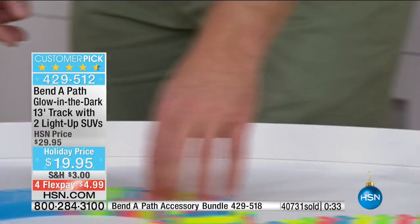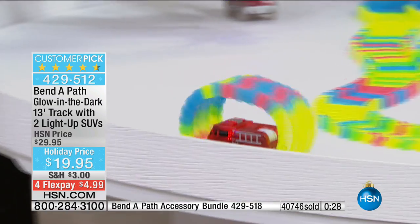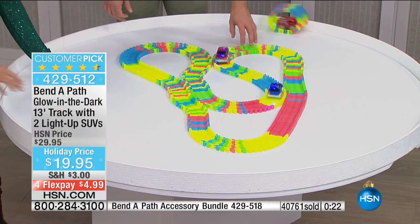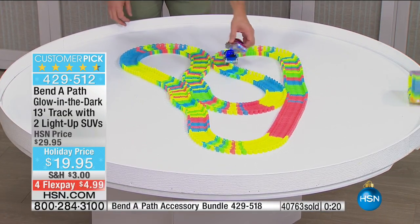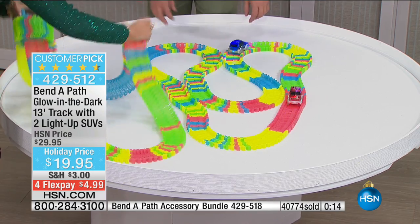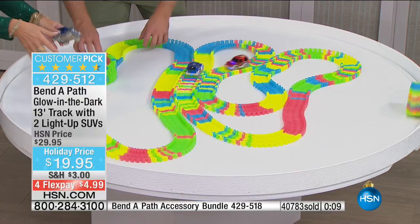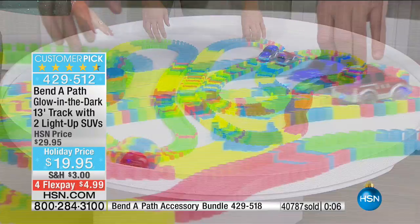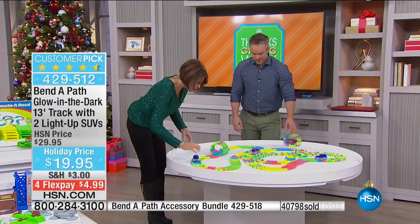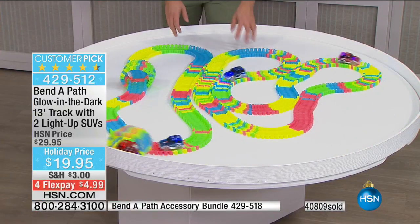I want you to understand the magnitude — if you want another set, how big is this? 13 feet. If you take advantage of the bonus buy and get the additional 10% off, you would have 26 feet of track, four cars, and all the batteries you need. They're going to be able to build massive racetracks — over pillows, under tables, around the Christmas tree.